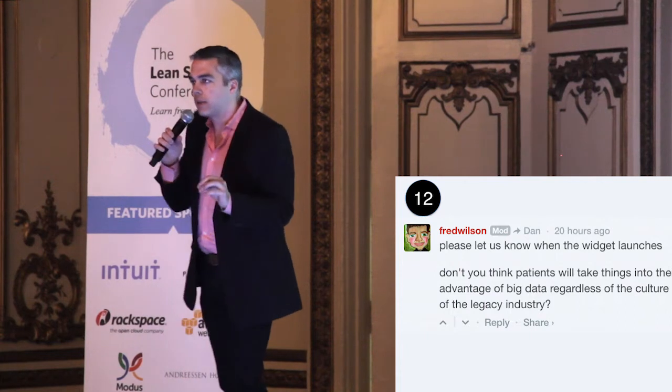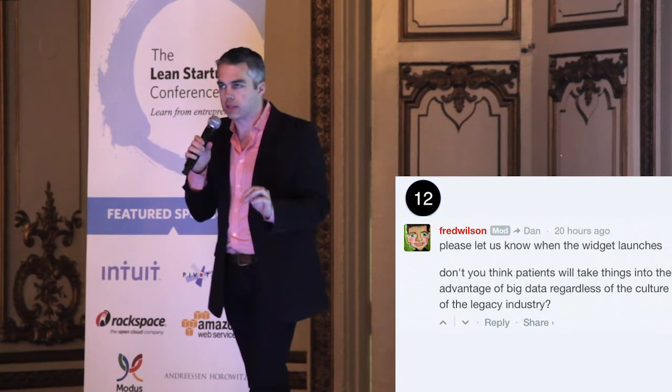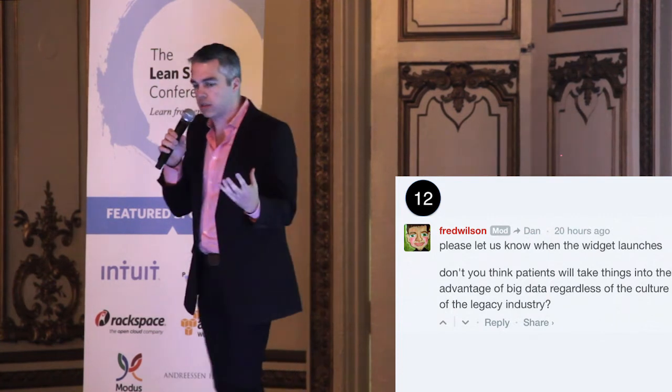And number twelve: comment on their blog. Everyone hates cold email spam; everyone loves blog comments. Fred Wilson blogs every single day. If you want to sell him on investing in your startup, why aren't you commenting on the AVC community?